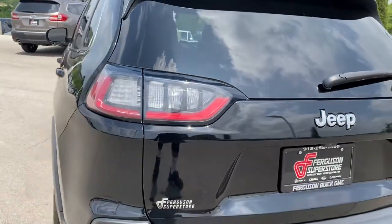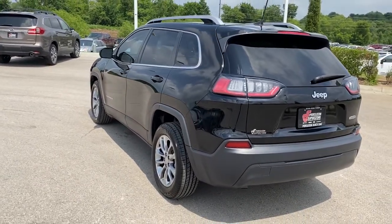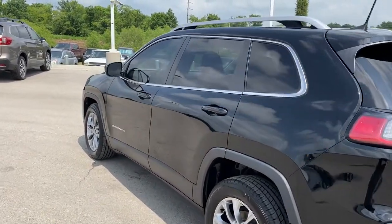Additional features include woodgrain interior trim, aluminum wheels, power driver's seat, and steering wheel audio controls.